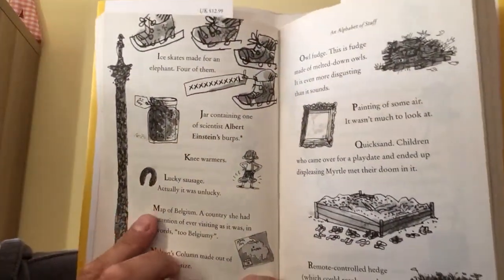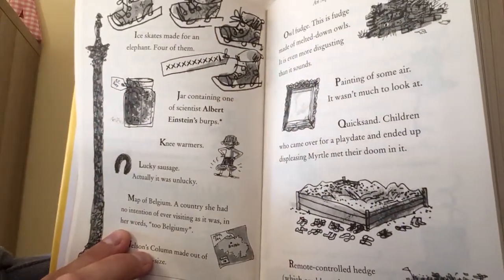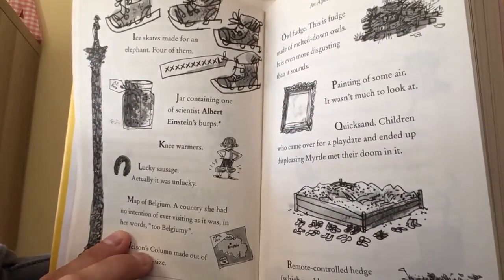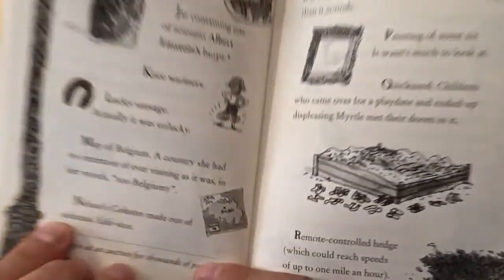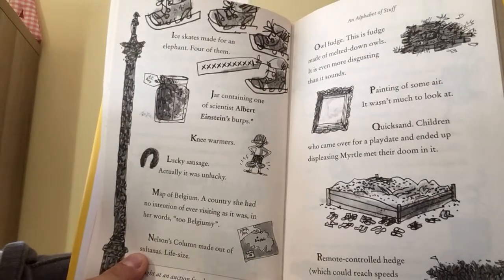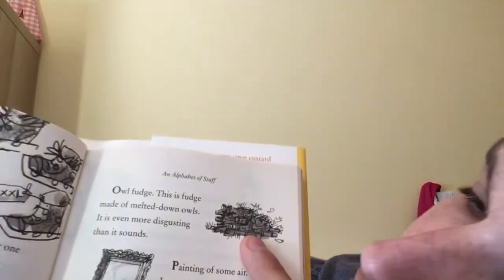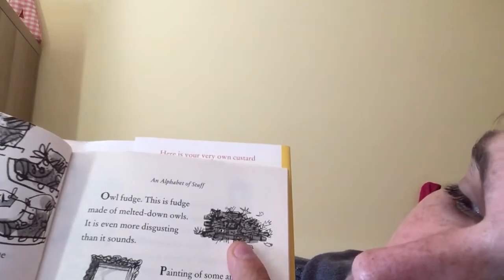L, a lucky sausage — actually it was unlucky. M, a map of Belgium, a country she had no intention of ever visiting as it was, in her words, 'too Belgiumy.' N, Nelson's column made out of sultanas — life size. O, owl fudge. This is fudge made of melted down owls. It is even more disgusting than it sounds.